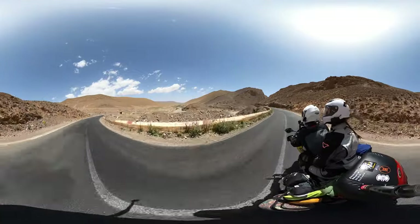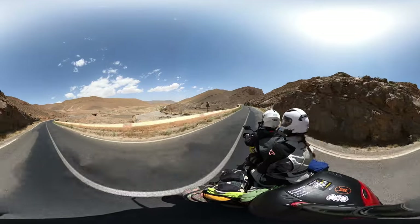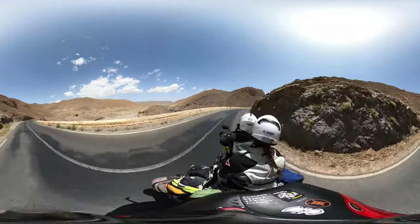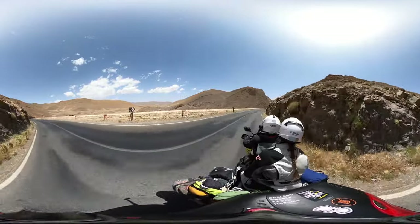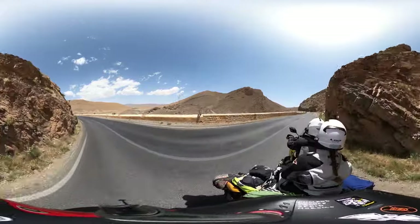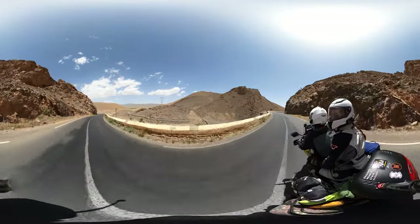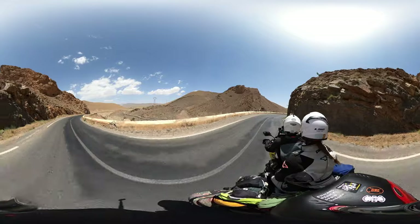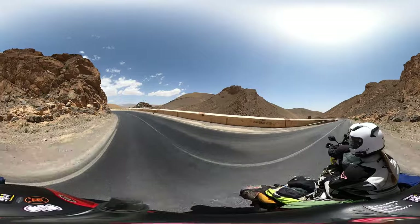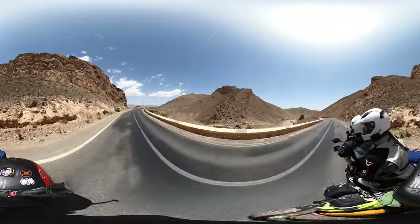We saw a lot of herds of sheep and goats a little bit further back, but now where we are it might even be too dry for herds of sheep and goats. This is pretty much the main road that runs between Fez and Merzouga. Merzouga is at the very bottom of Morocco on the border to Algeria, and this is pretty much the only road that connects through this area.